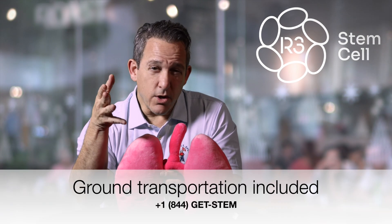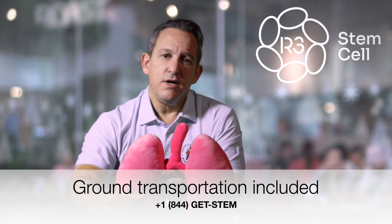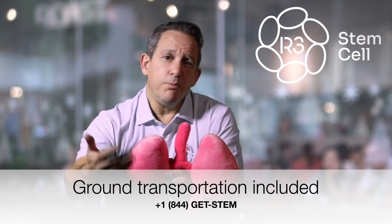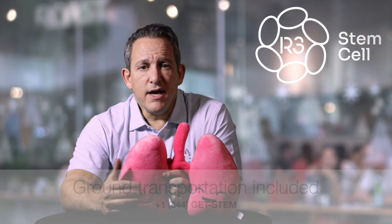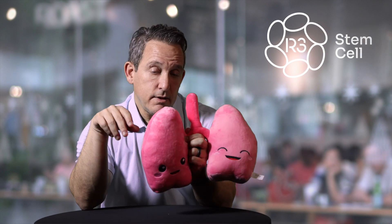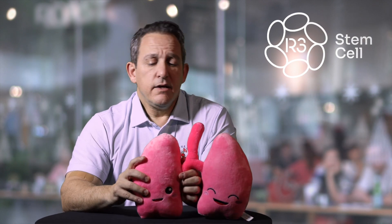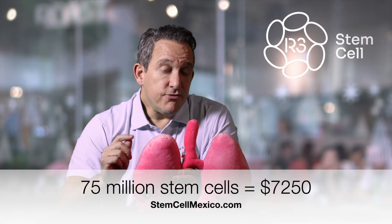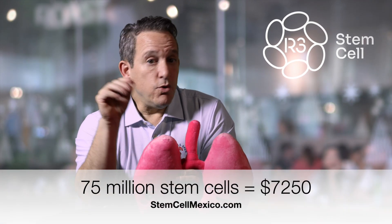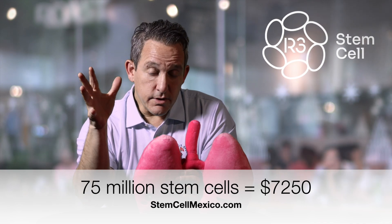We'll pick you up at the airport or your hotel, take you to the treatment center, you'll get the treatment — it takes about two to three hours, we go very slow — and then we'll bring you back over the border. We have medical passes so you don't have to wait at the border. If you need more — let's say you are 75 kilograms — 75 million stem cells is $7,250 US dollars, and that's all inclusive.